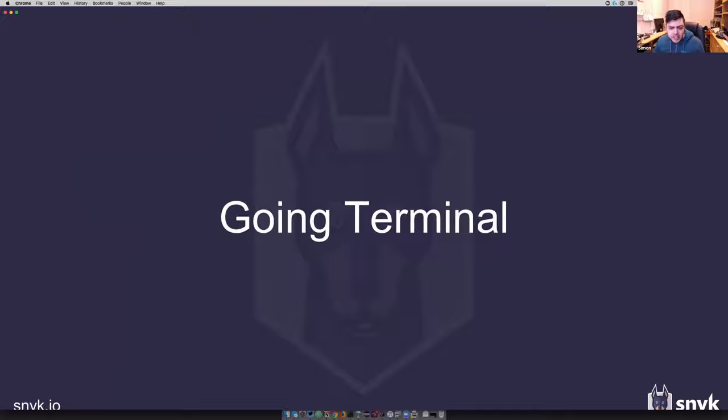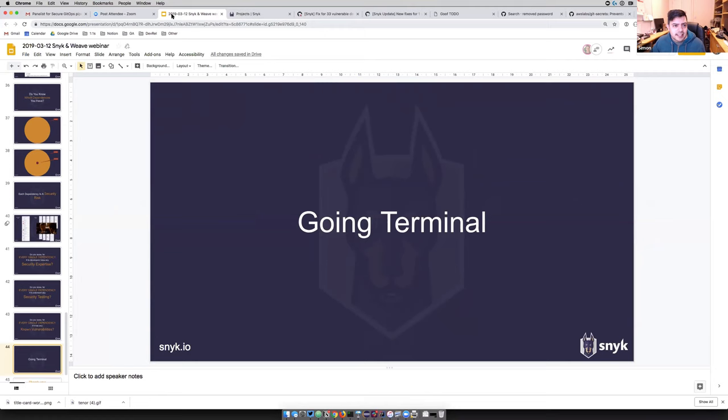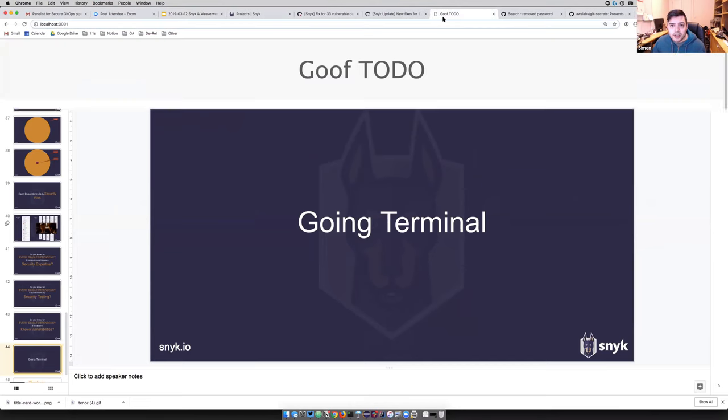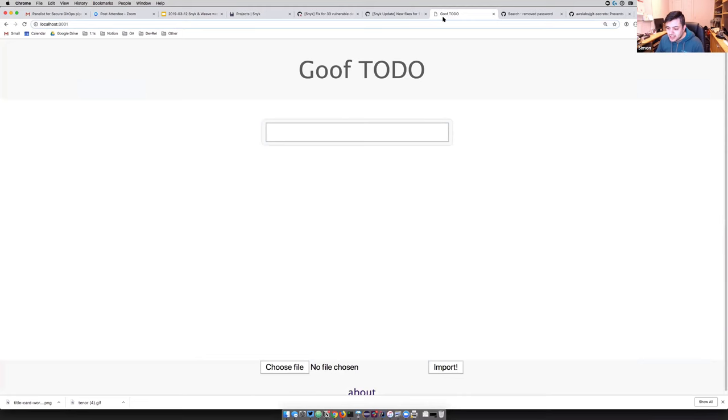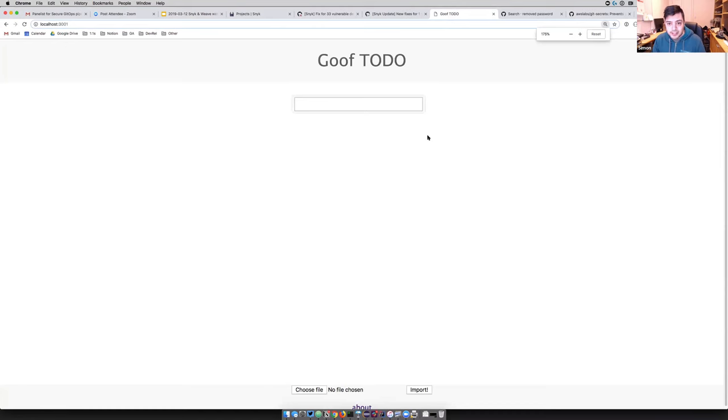Let's go to the terminal and I'll show you a couple of examples. I'm going to do a couple of hacks first to demonstrate the vulnerabilities, and then show how we can remove them and stop them from being added into Git. I'll show you a couple of typical vulnerability examples. The first one is a directory traversal vulnerability — this is my very simple 'goof' demo application.